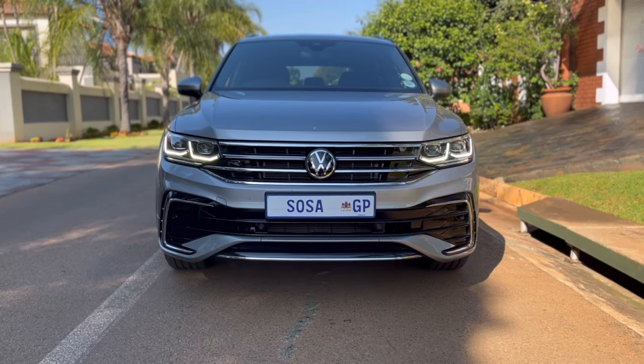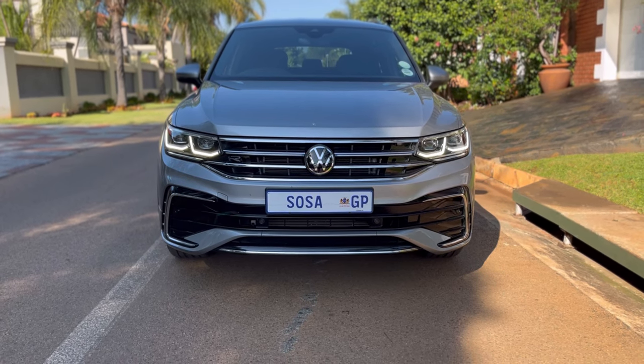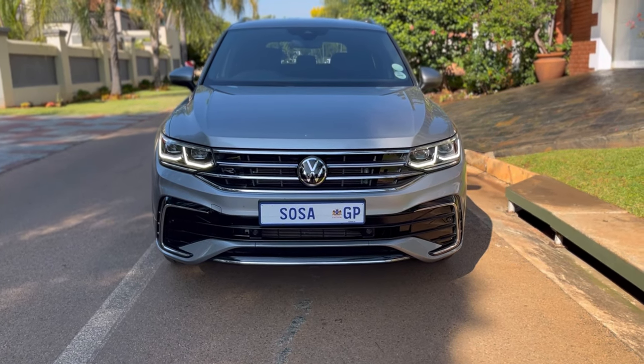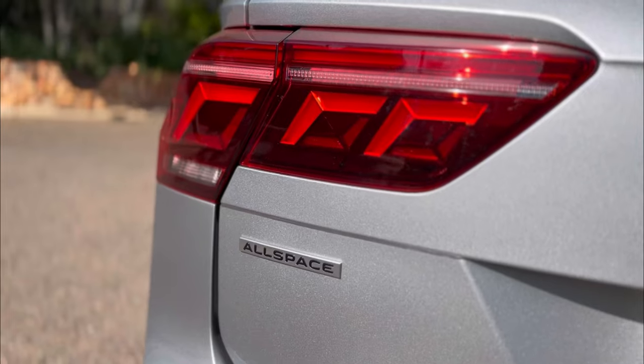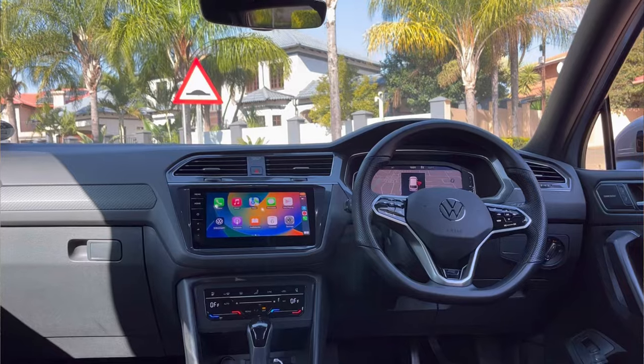Welcome back to Switch Off South Africa, I'm Nicky Nash as always, and today you guys join me in this beautiful Volkswagen Tiguan 1.4 Allspace. The difference between this one and the normal Tiguan is the name 'Allspace' — in this one you get two extra seats. I'm going to tell you every single thing you need to know about this vehicle, from the exterior to the interior.